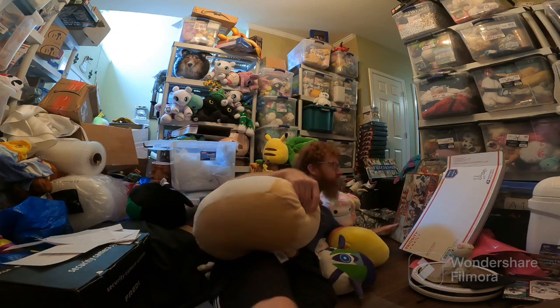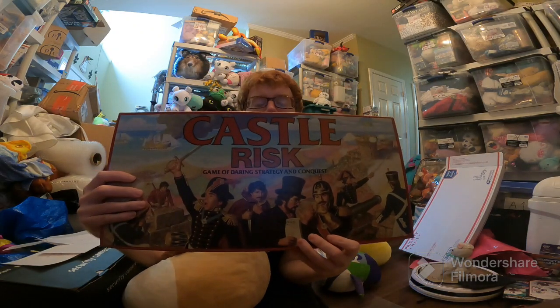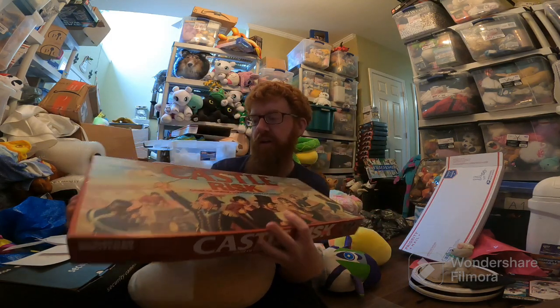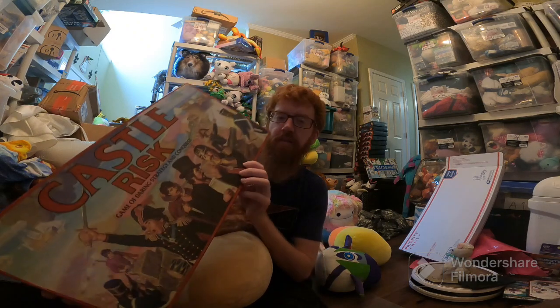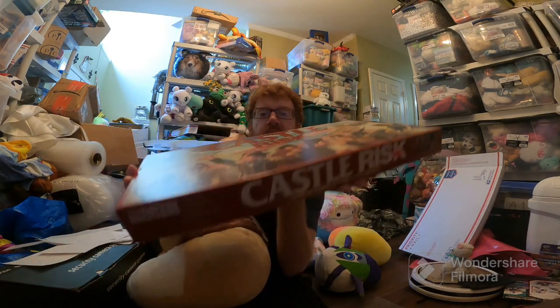Oh yeah, almost forgot — it's over here. Castle Risk sold for $65 plus shipping. Some Risk games can be good — this one's an older one, probably from the 80s. I counted all the pieces and put them in the listing, and someone bought it. Not a bad sale.